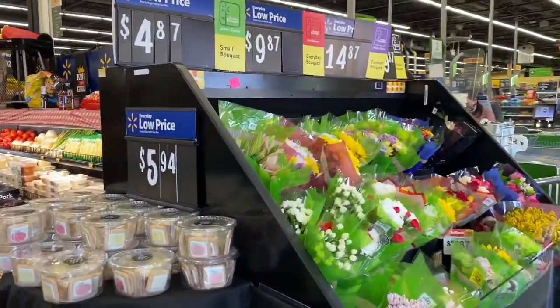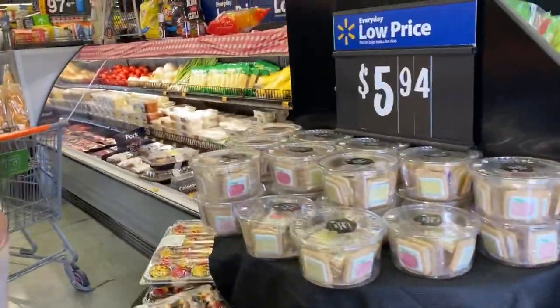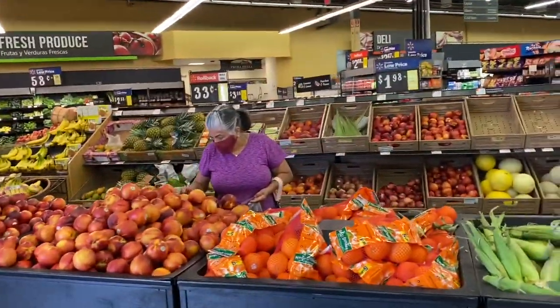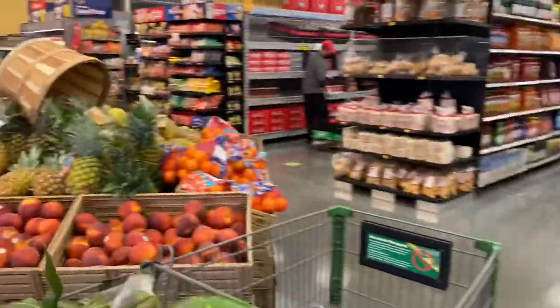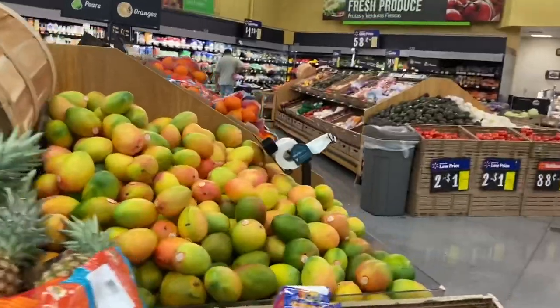So we walk in. They've got some fresh flowers, some pastries, and then they have the fruit section. It looks like they have a really good selection. Fresh bread. Let's see how stocked the produce section is.